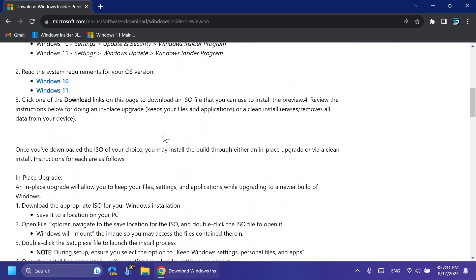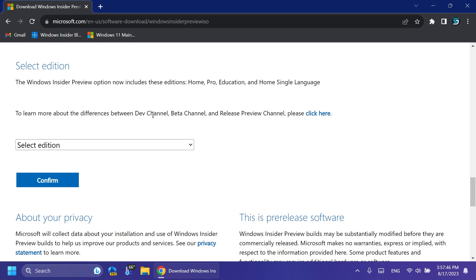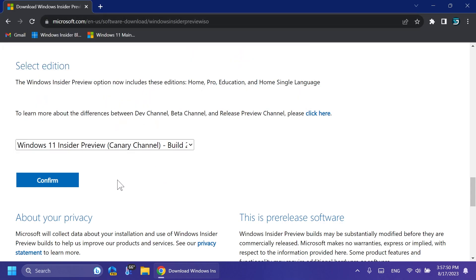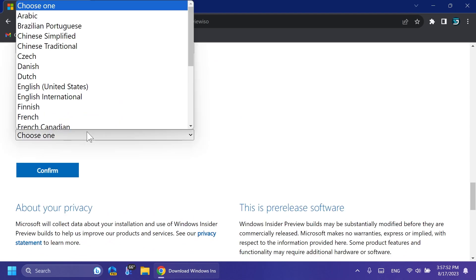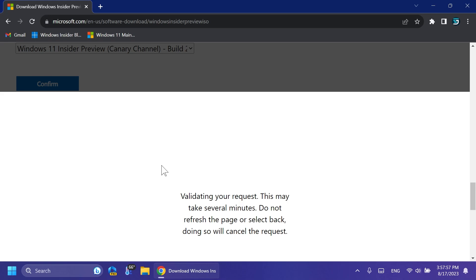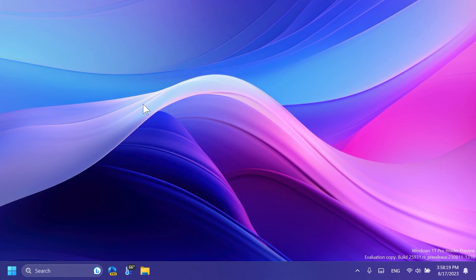First of all, with this build for the Canary channel, Microsoft is also offering the latest ISOs for this version. You can go to the official Microsoft website, select the edition — for example, the latest build for the Canary channel — confirm, select the product language (in this case, English United States), confirm, and there you go — the ISO will be available to you.